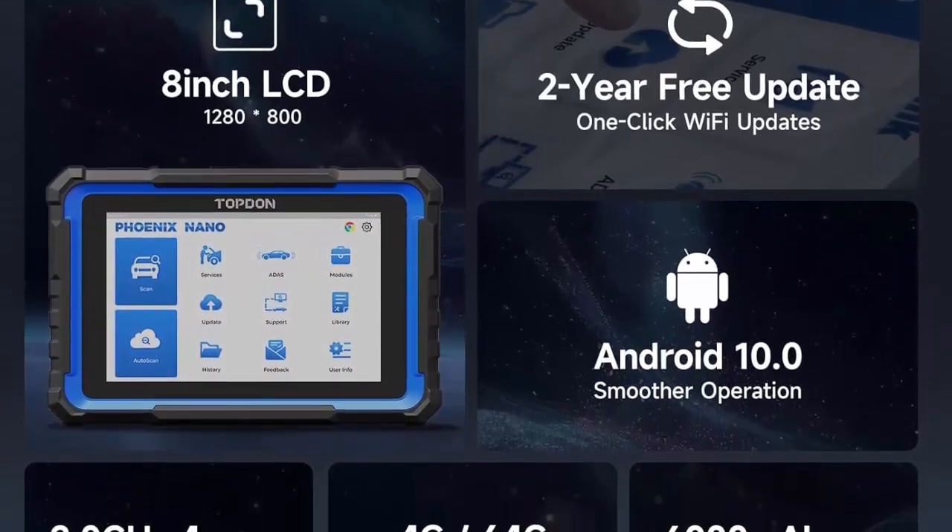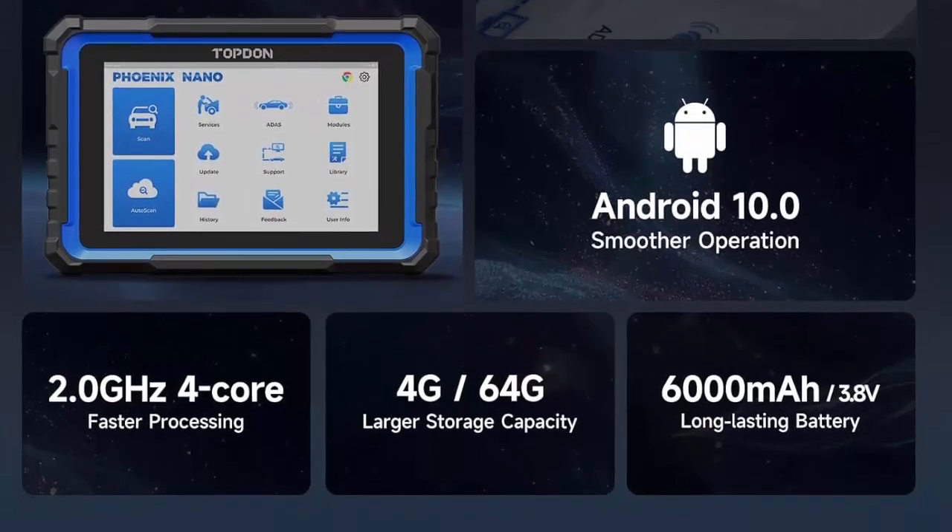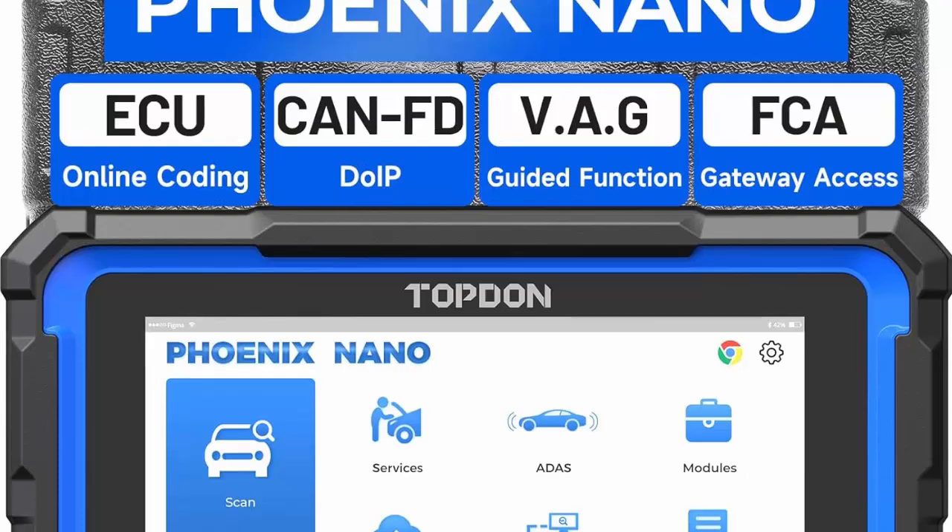It also supports advanced online coding for Audi, BMW, Porsche, Nissan, Hyundai, Kia, and more. Streamlined diagnostics with superior compatibility.